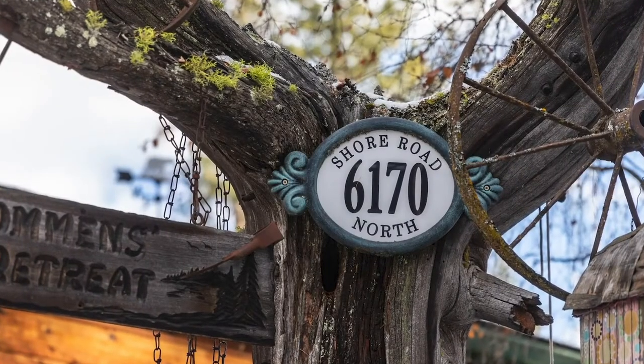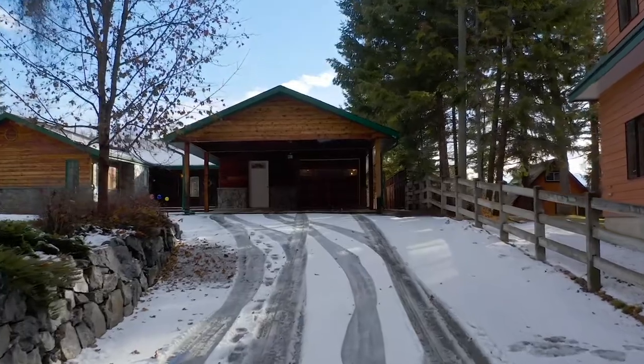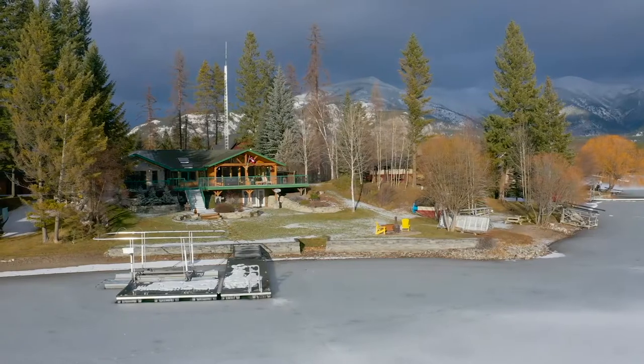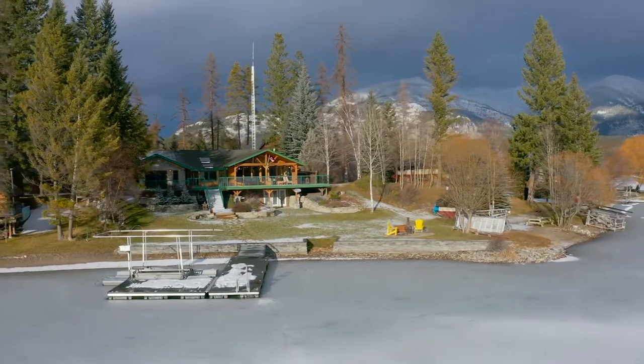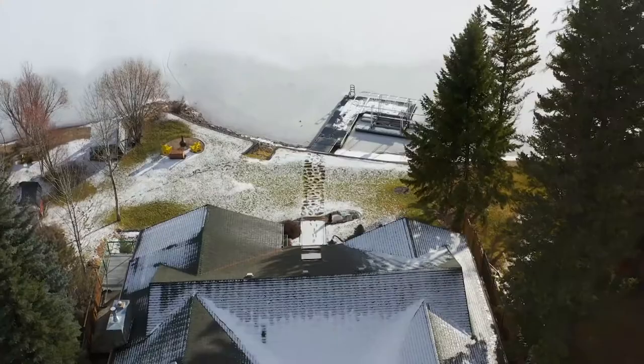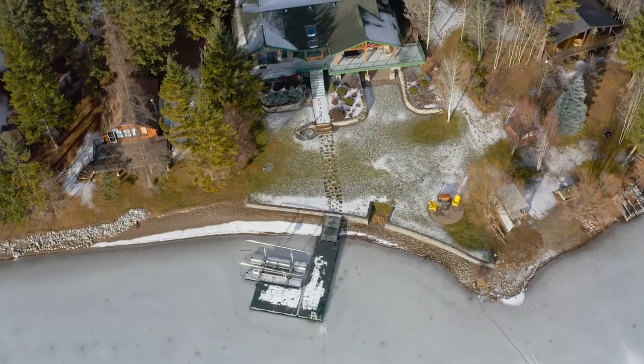This stunning lakeside property is a must for any outdoor enthusiast. Enjoy the magnificent panoramic view of Thai Lake and the surrounding mountains from the comfort of your living room. With a hundred feet of lakefront access and your own private dock, this impressive retreat is perfect for boating and fishing fun.